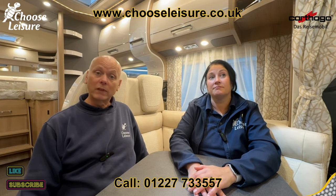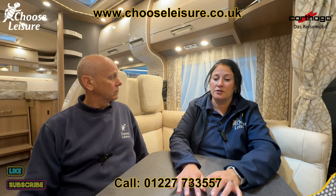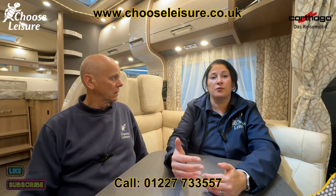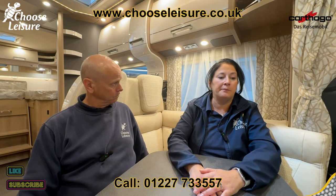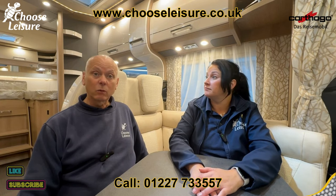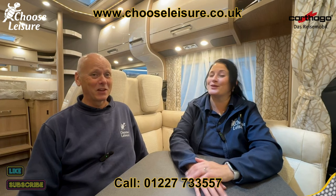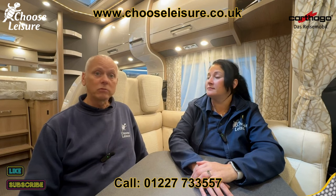We are a main dealer for Cathargo here at Choose Leisure Motorhomes in Canterbury, Kent. This particular model comes with different options — this one has the dinette that converts to a travel bed, but you can specify a four-berth with a factory drop-down bed. We do have other vehicles in the Cathargo range in the showroom, so why not pop down and see us, or check out the website at www.chooseleisure.co.uk. Don't forget to like and subscribe to the channel, and until next time — carry on camping!